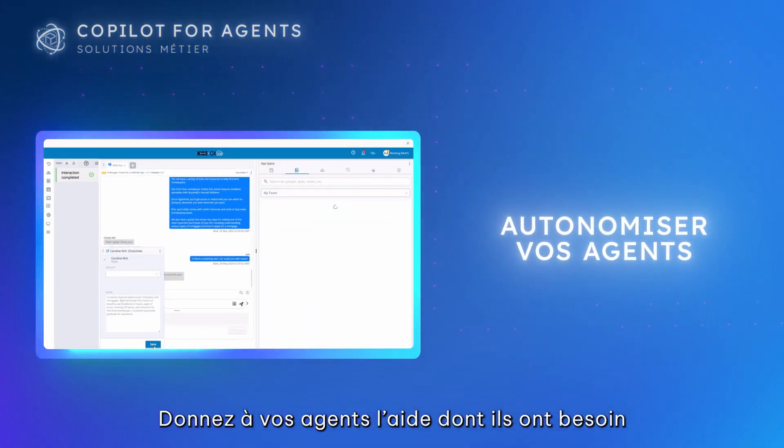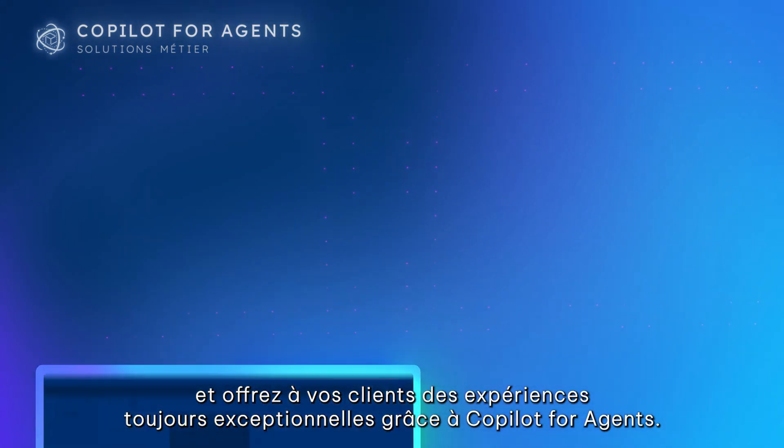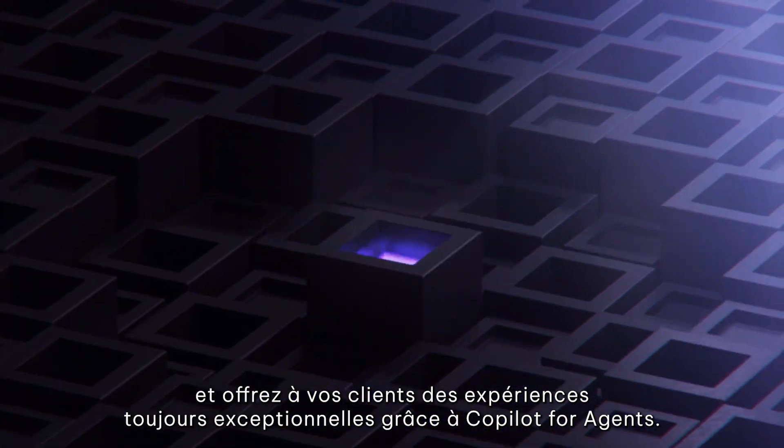Give your agents the help they need and deliver consistent, excellent customer experiences with Co-Pilot for Agents.